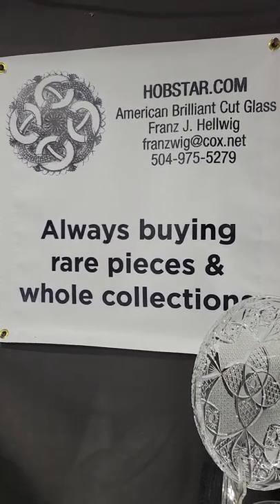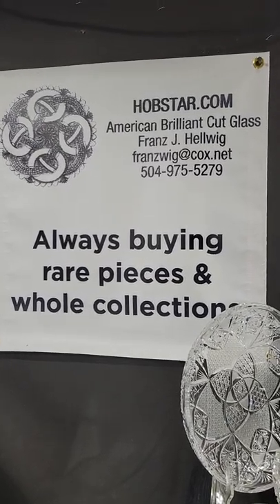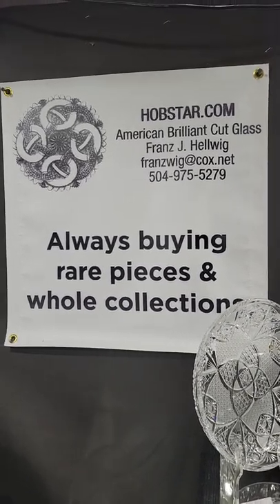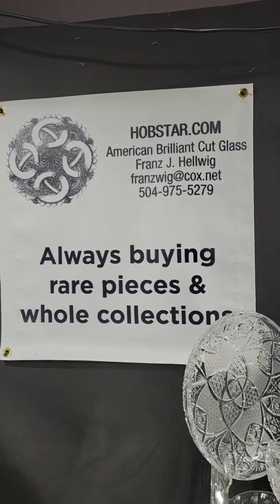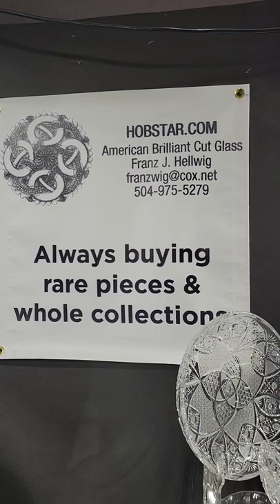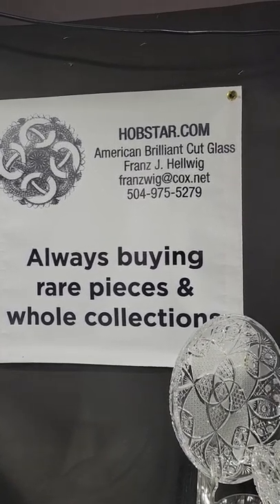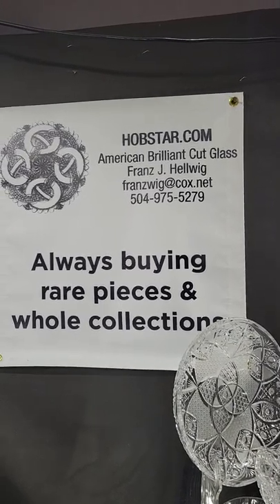Welcome back to video four of the Big Red Barn Spring 2022. We're here in Round Top, Texas, and as always I like to say I'm buying rare pieces and whole collections, and everything you see in the video is for sale. If you see something you would like, or want additional photos or have a question, please email or text me.